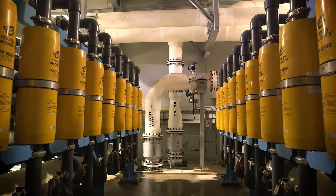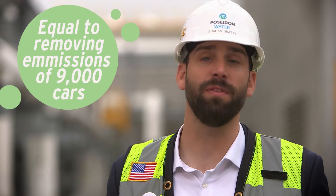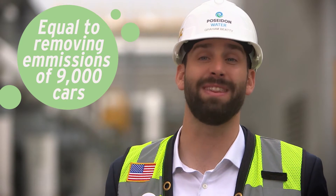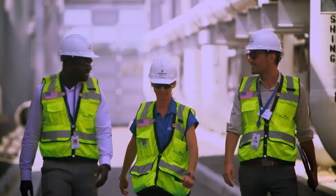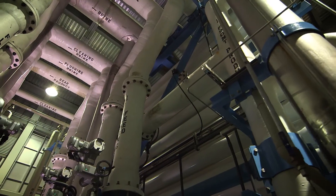The energy recovery devices recycle approximately 46% of the energy used in the reverse osmosis process — that's equivalent to the annual emissions of about 9,000 passenger cars. Our project is state-of-the-art, and the desalination process itself produces no greenhouse gases.